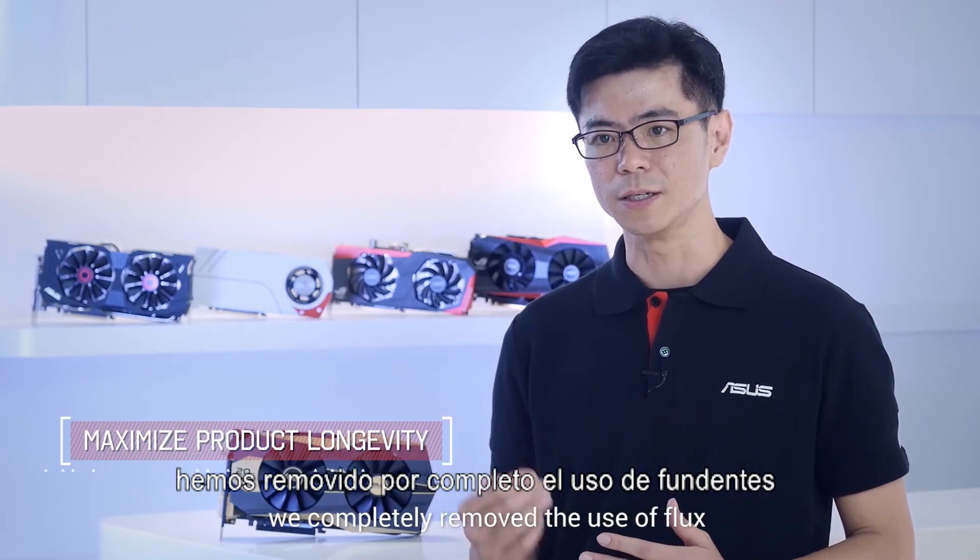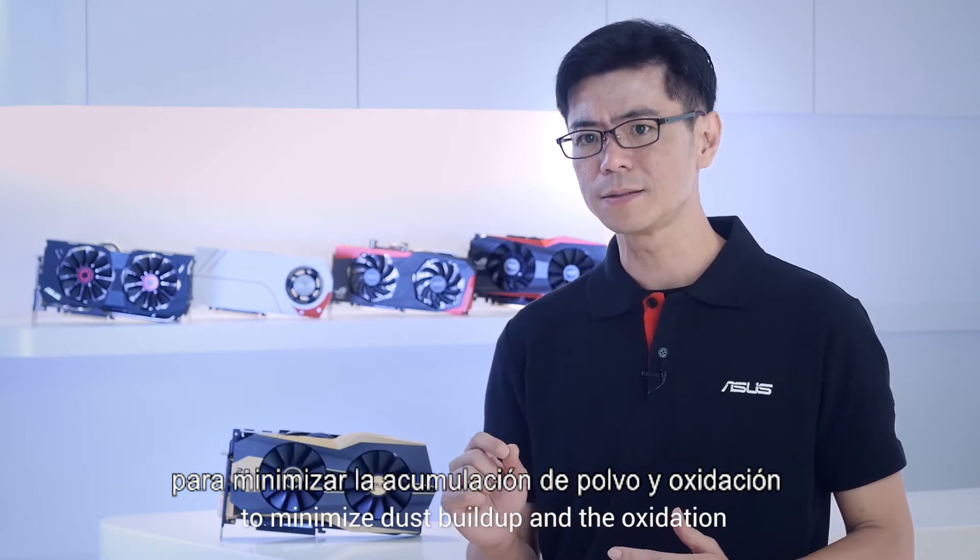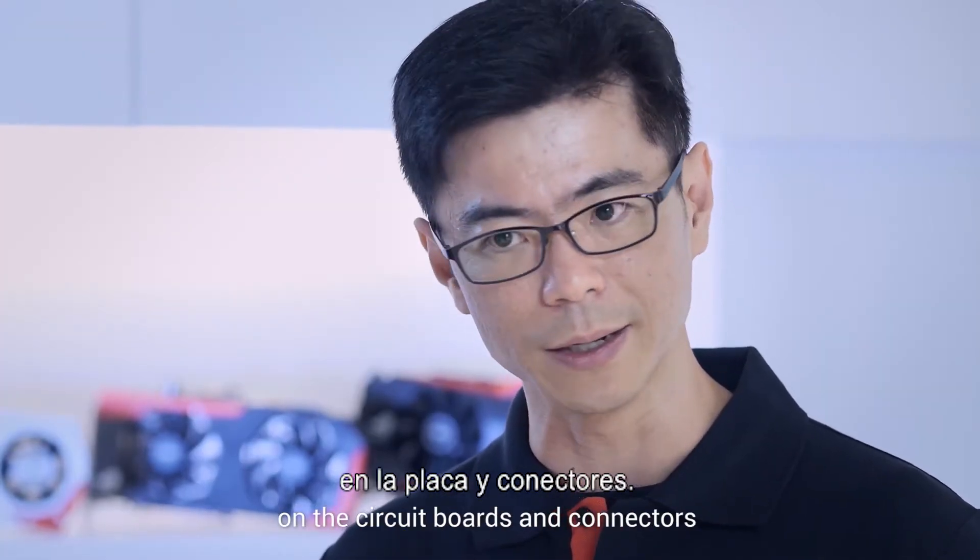we completely removed the use of plugs to minimize dust buildup and oxidation on the circuit boards and connectors.